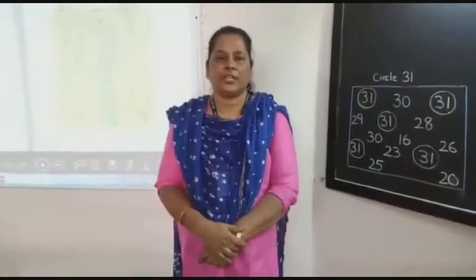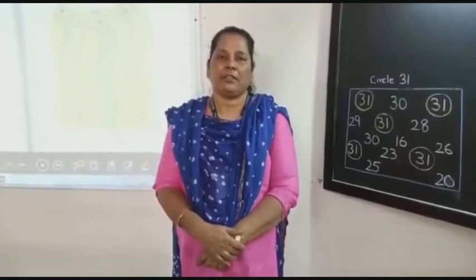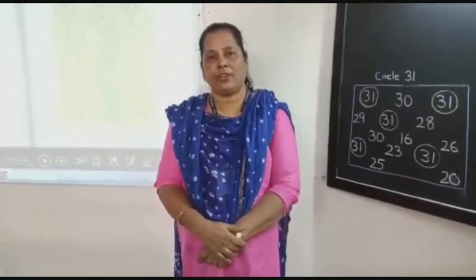Children, today we have learnt to say and write numbers from 3131 to 4040. Thank you.